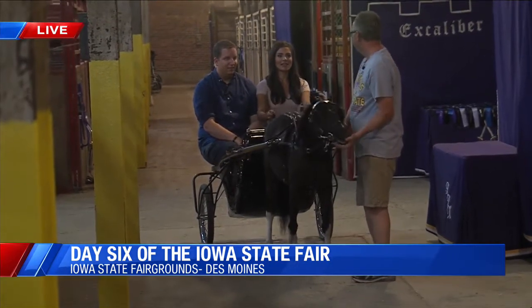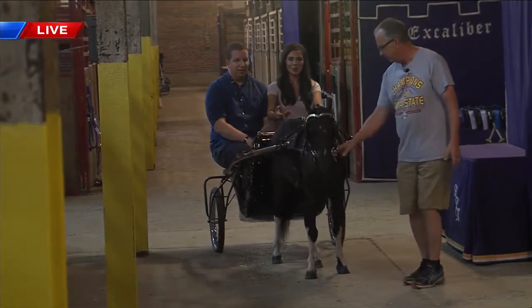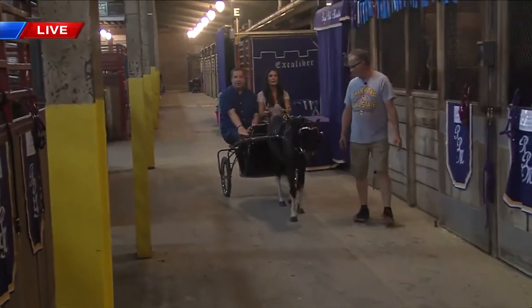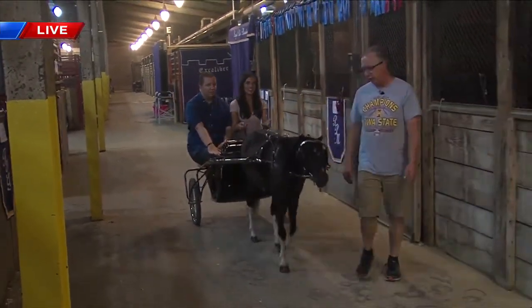What do I say to make Tommy go? You can either cluck or smooch. Alright, Tommy — oh my! Okay, we're going! Brandon might have a little bit of a conniption. No, I'm good. Tommy's not going to go too fast unless you cluck again.